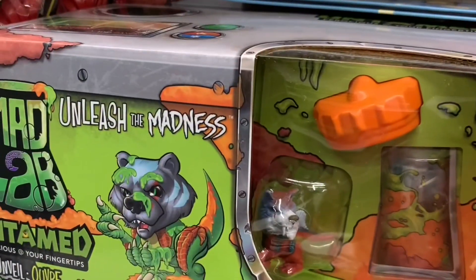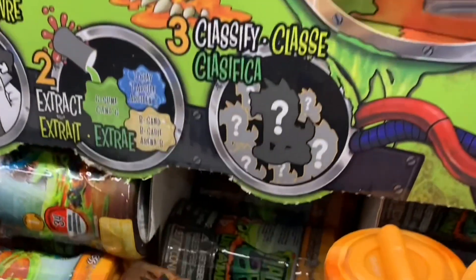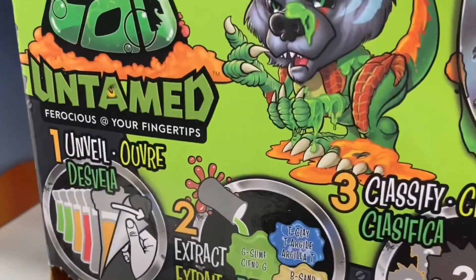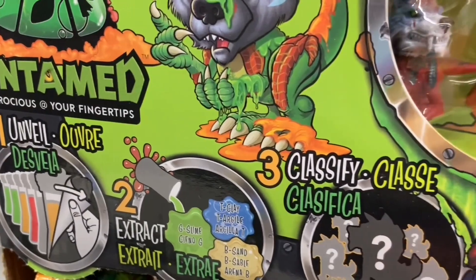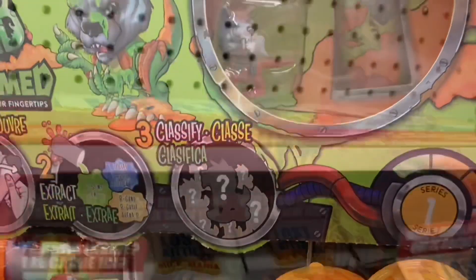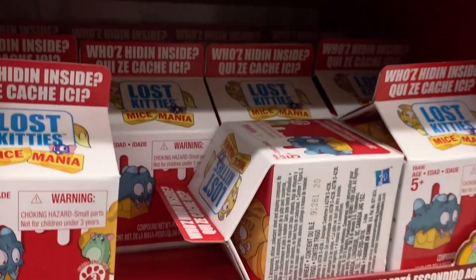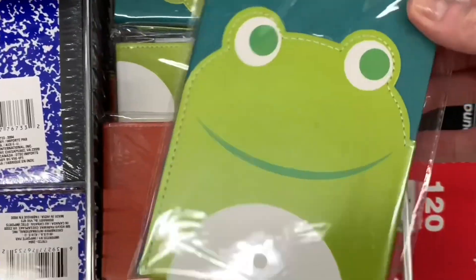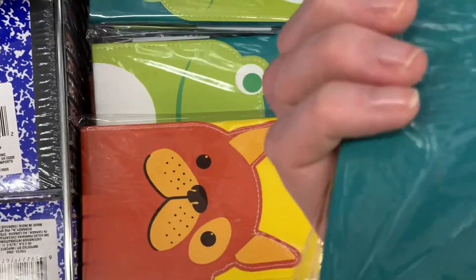Eco utensils — first time seeing these in Dollar Tree. These were new: Unleash the Madness — I have no idea what they're about, but some kind of a little surprise toy. It says: one, you unveil; two, you pour it in; three, you classify. More lost kitties — these are different; I'm not sure if they're a different series than we were seeing before, because they used to be in blue packaging.